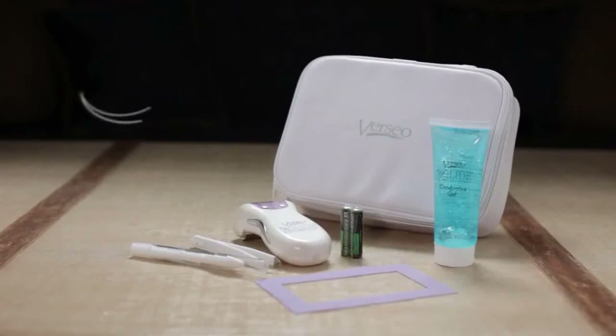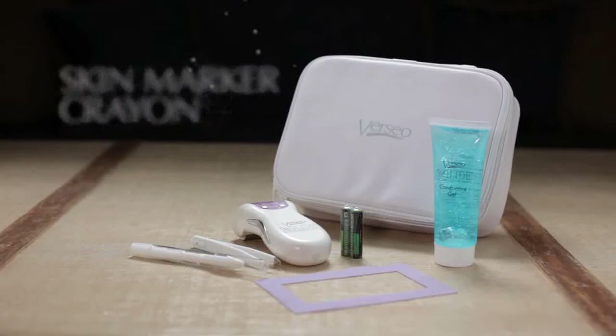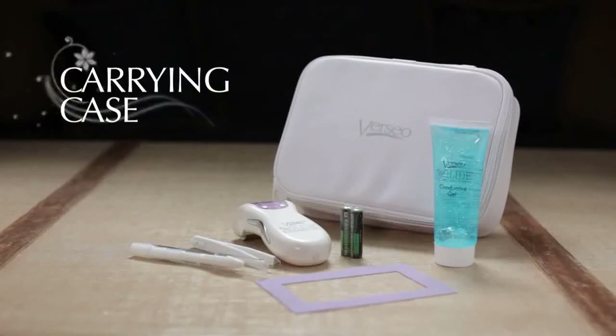The conductive roller can be easily removed for cleaning. Just open the conductive roller protector and wipe. Make sure the roller is replaced correctly before closing the protective cover. Every box of eGlide comes with special tweezers for easy hair removal, a skin marker crayon, a silicone treatment stencil, AAA batteries, and a convenient carrying case.